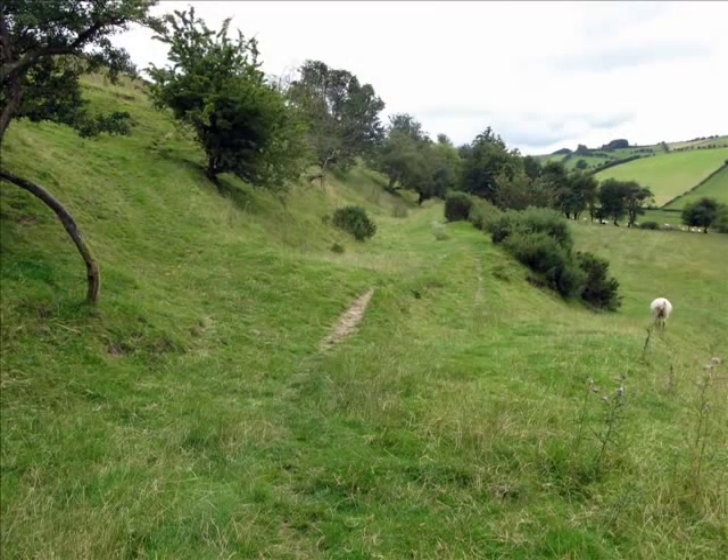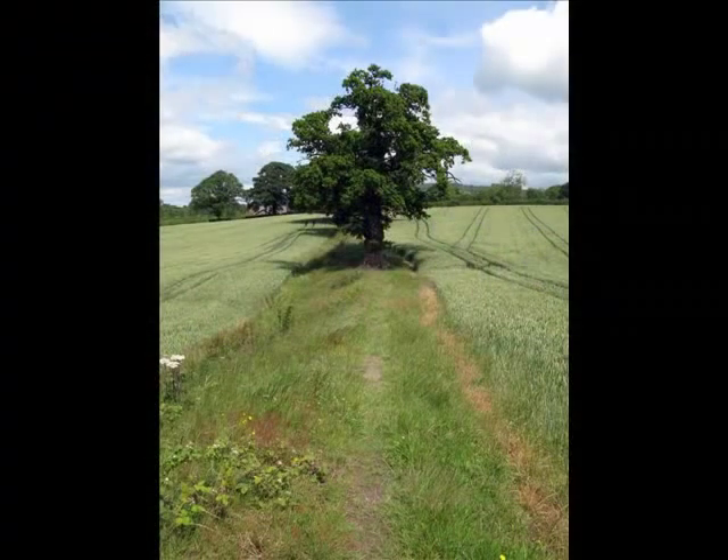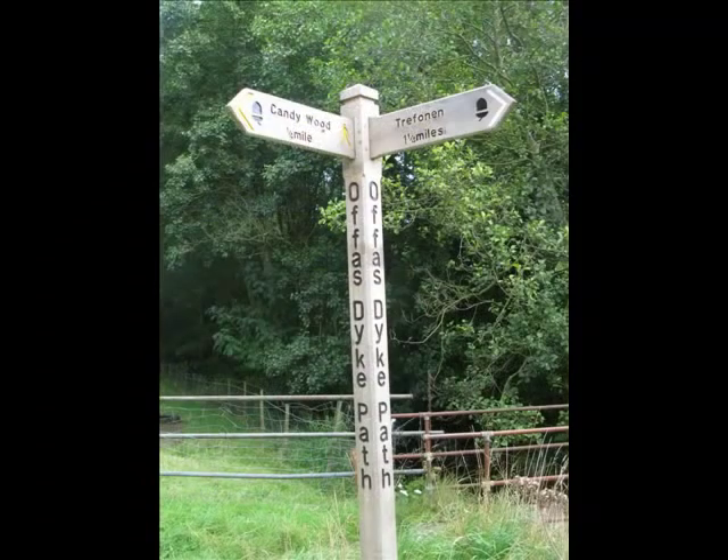We hope you enjoyed this podcast. For more, go to www.nationaltrail.co.uk/offasdyke or www.shropshirewalking.co.uk/offasdykepath.